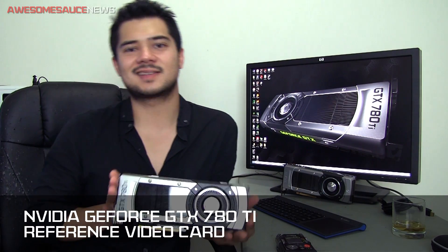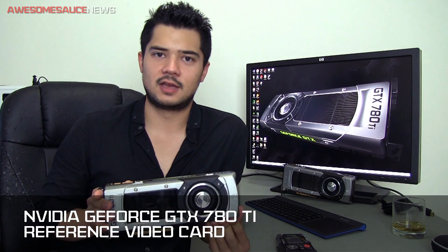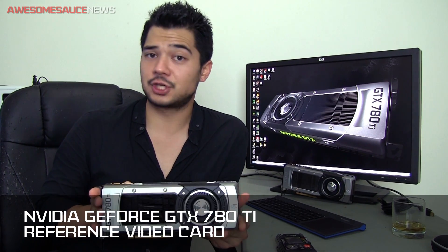How's it going guys? Kyle here with Awesome Sauce News. Today we'll be taking a look at the GTX 780 Ti from NVIDIA. This is their most recently launched flagship card and it features the same GK110 GPU as both the GTX Titan and the GTX 780, which NVIDIA recently launched, and it does have a few beefed up specs.